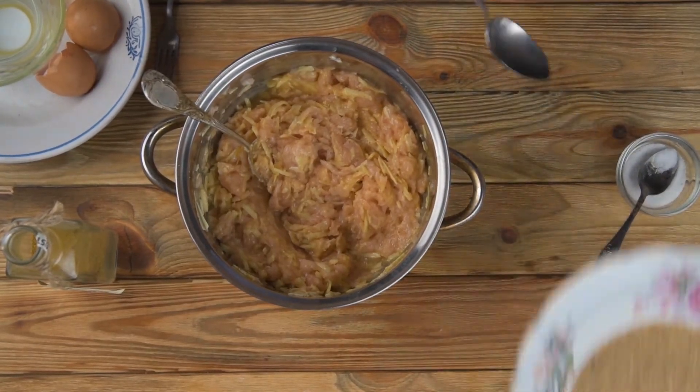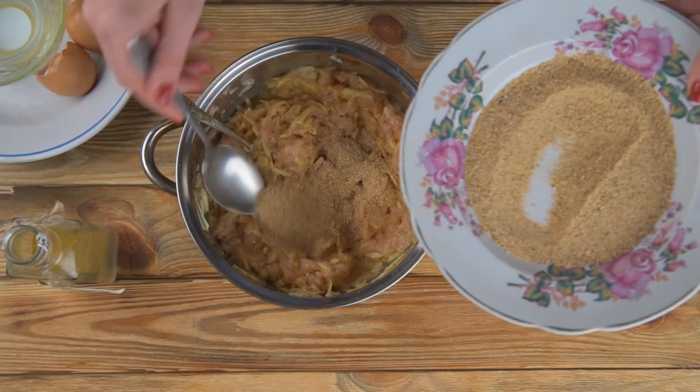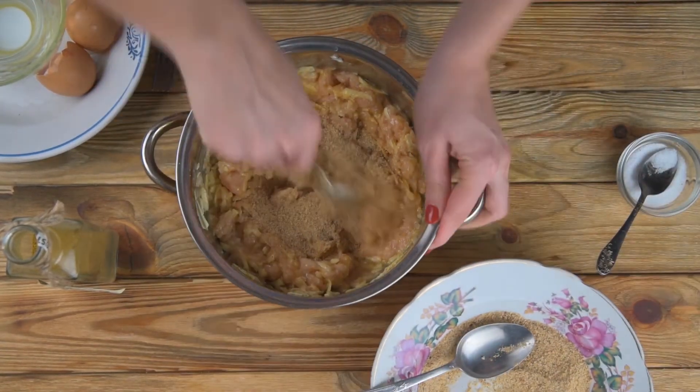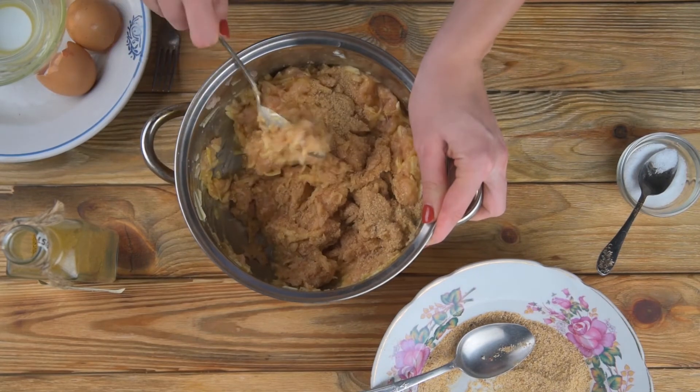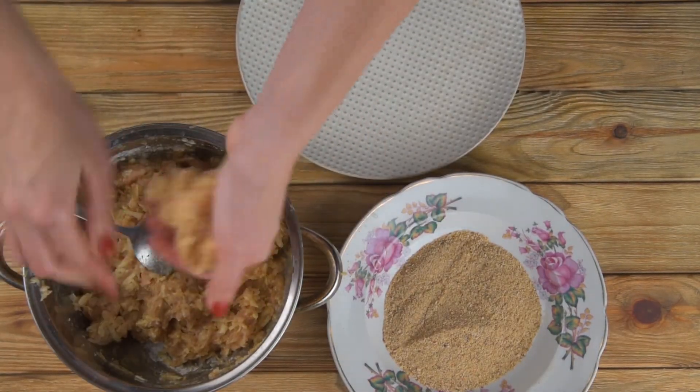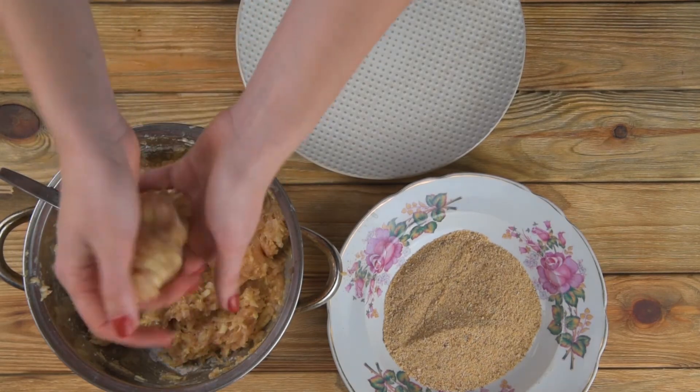If the meat mixture is too liquid, add a little breadcrumbs. Make a blank cutlet. Don't forget about breadcrumbs.